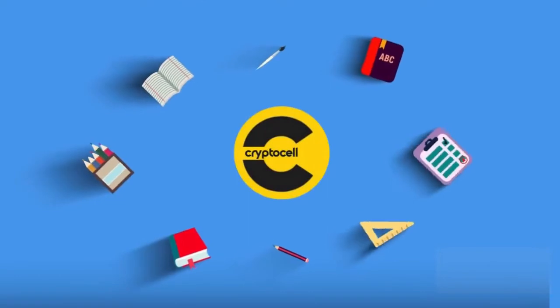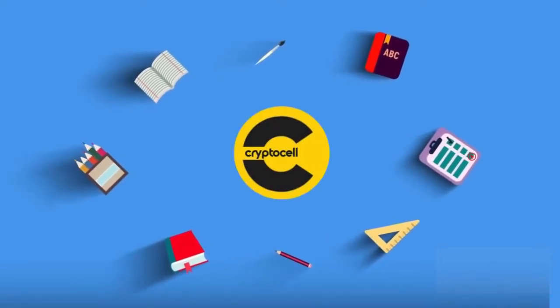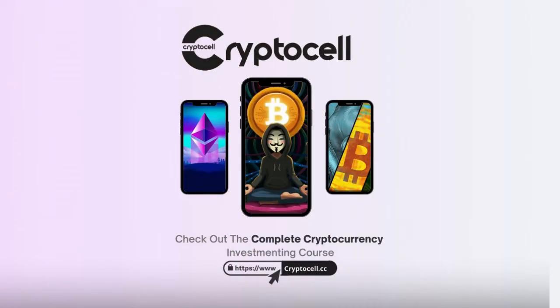CryptoCell is an education organization that helps newcomers learn about cryptocurrency investing, so they can invest and trade responsibly and safely. With our expert advice on diversifying your portfolio, buying low, selling high, and avoiding scams.